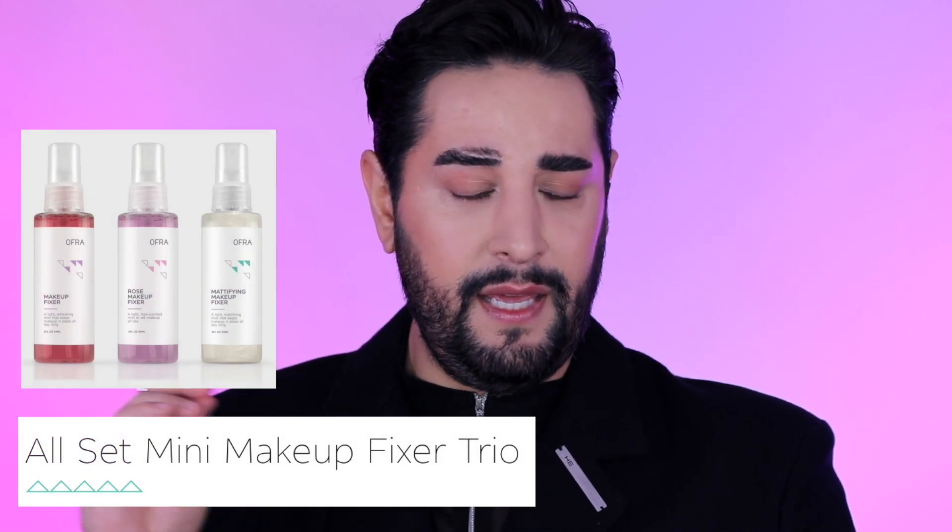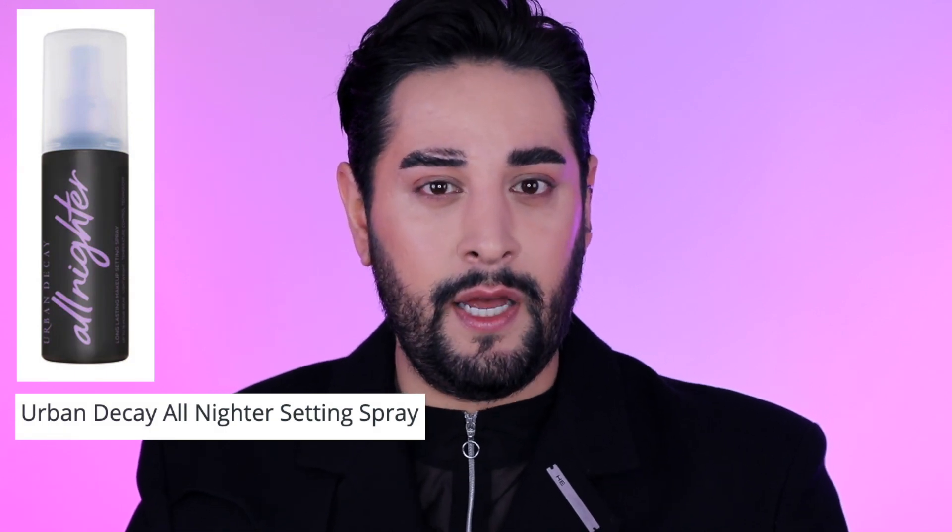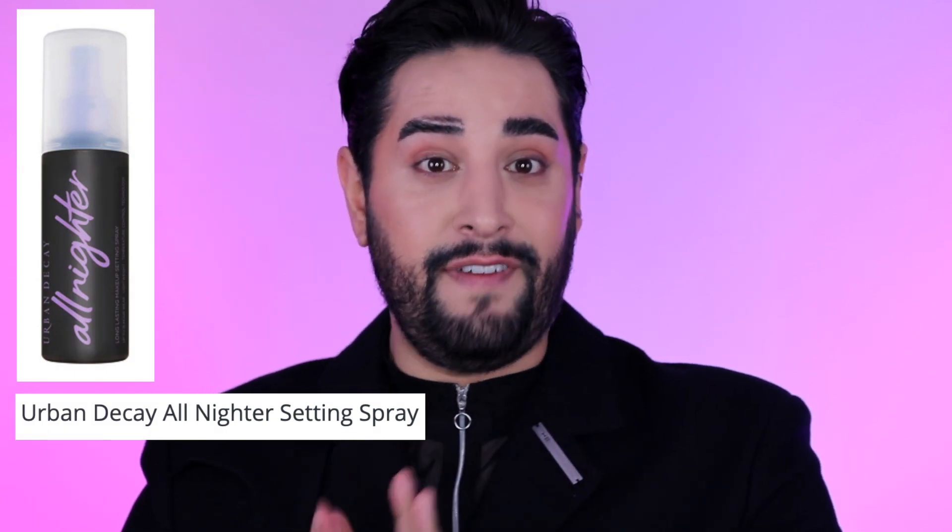Setting spray is a really good way to create that barrier. There are ones with mattifying powder in them which are really great to use - Ofra have a really good one. The Urban Decay All Nighter Spray or the De-Slick one is also a really great setting spray to use before your foundation, and it doesn't affect the texture of foundation either, and you can still use it on top if you feel the need to.